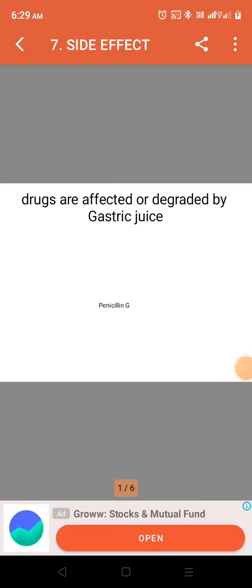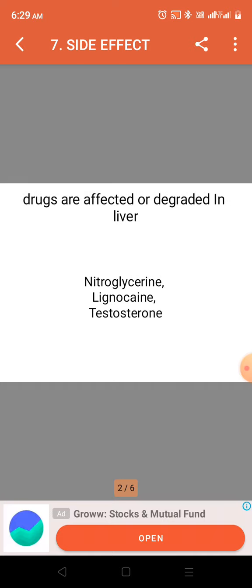Gastric juice degrades some drugs. Drugs affected or degraded by gastric juice include penicillin G. Drugs are also degraded in the liver — for example, nitroglycerin, lignocaine, and testosterone.